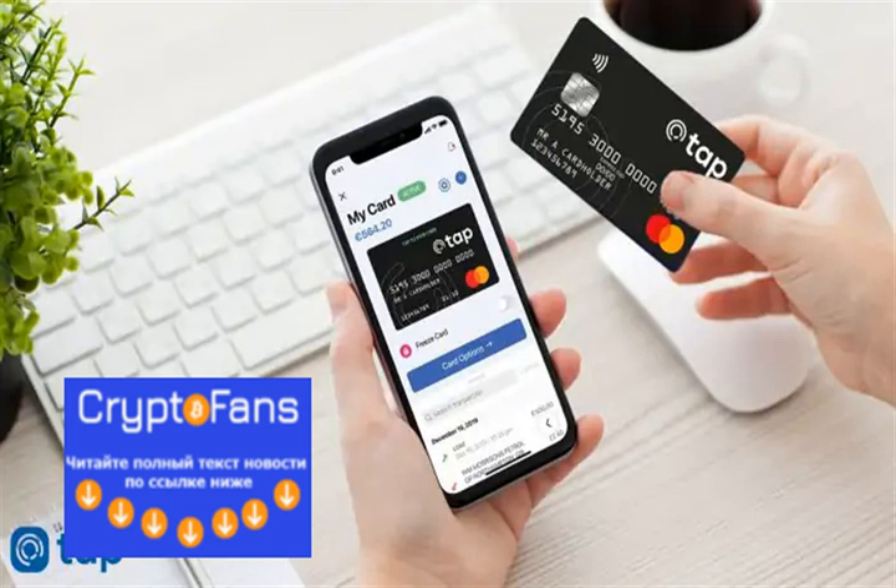The TAP Black contactless prepaid card offers 3,000 free FX exchanges per month, 0.5% after; and 1,000 free ATM withdrawals per month, 2% after.